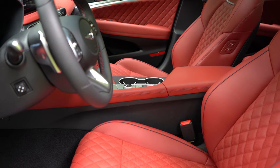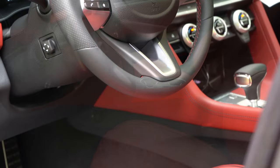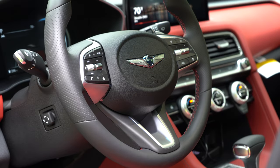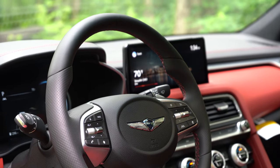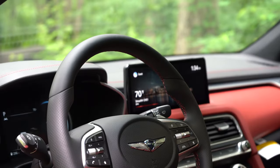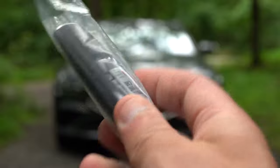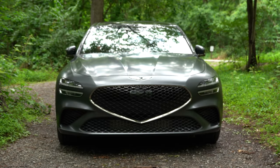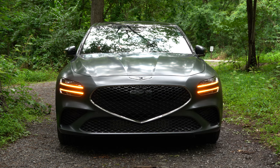Memory settings come with all 3.3-liter trim levels. Ventilated front seats come with the 3.3-liter Sport Advanced trim and up, and Napa leather seating comes with Sport Prestige and Launch Edition. Seat comfort was plenty fine — I love the quilted look and the red leather. The steering wheel is tilt and telescoping, power adjustable for the 3.3-liter trims, and heated as well. The heated steering wheel button is located around the climate control system rather than on the steering wheel itself.